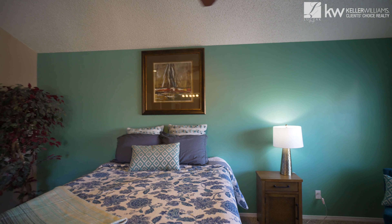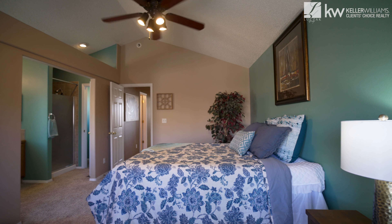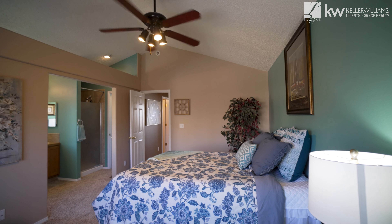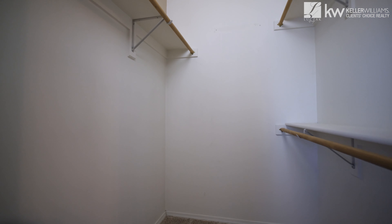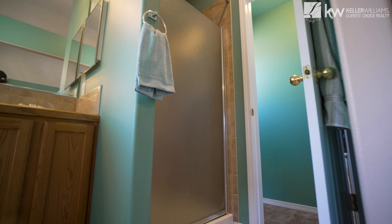Upstairs is where you'll also find your master bedroom. The master bedroom has vaulted ceilings and a huge walk-in closet. This bedroom opens up to a five-piece master bath — it is huge.